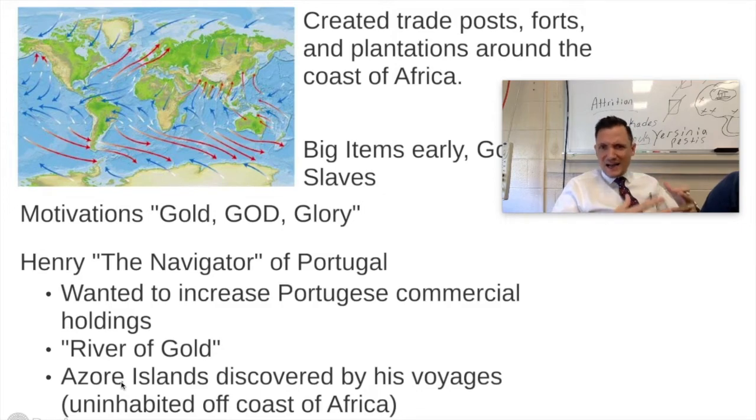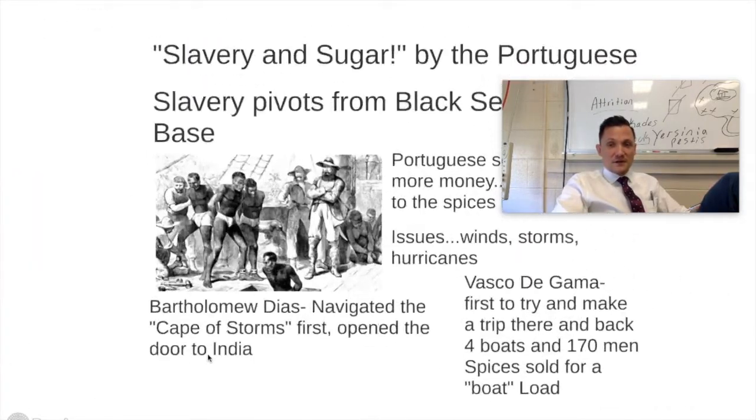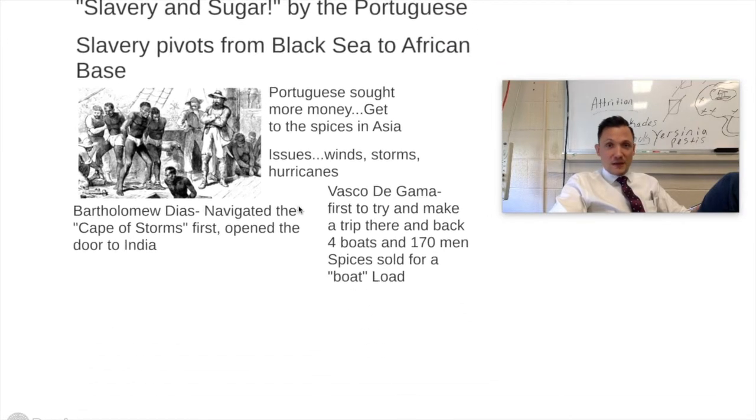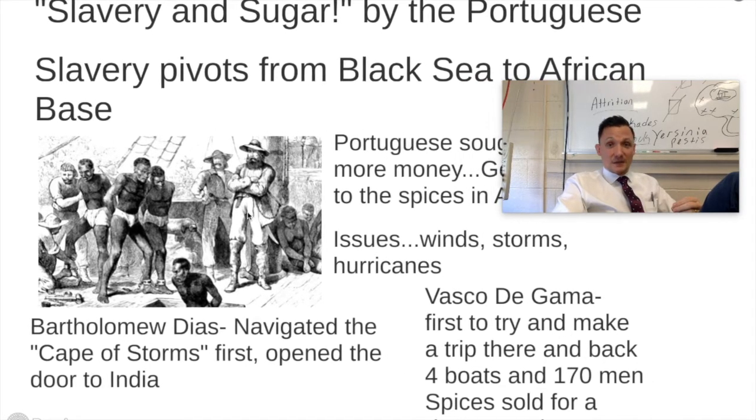Then he started realizing there are also tons of little islands that were actually uninhabited. Put a star next to the Azores Islands because it's very, very important. The Portuguese end up discovering the Azores Islands on these voyages — uninhabited islands off the coast of Africa. When they start discovering these islands, they start setting up colonies on top of them, and at these colonies, slavery and sugar begins to take hold as a big part of the Portuguese economy.